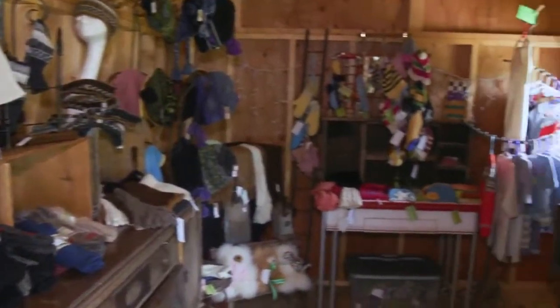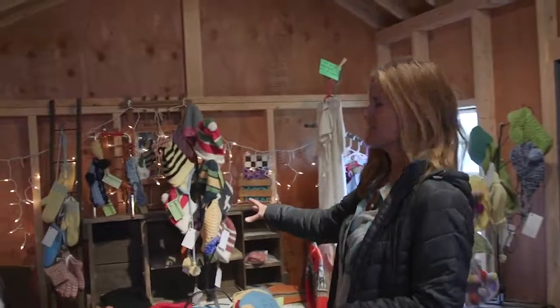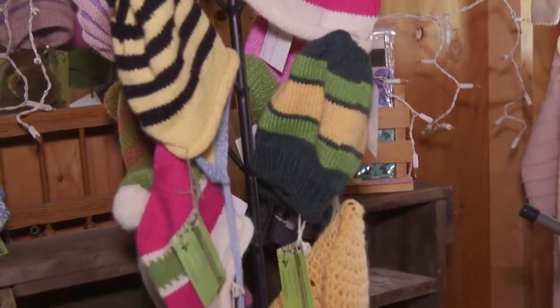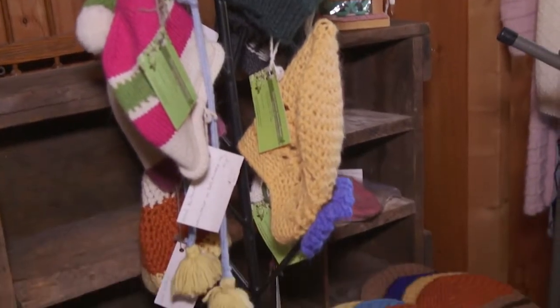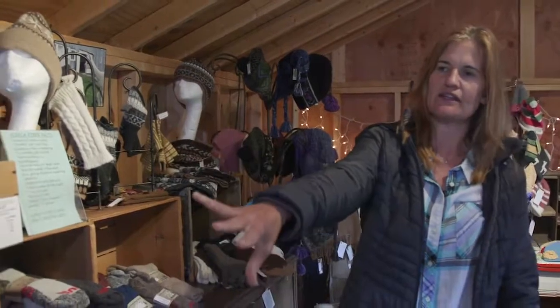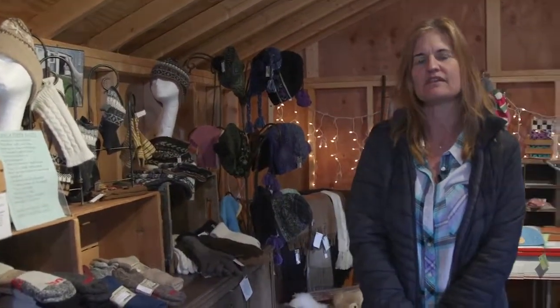We're at The Little Alpaca Shop, which is our little Amish shed that we purchased about six years ago. Some items are imported from Peru, some are locally made — like these baby hats; I have two ladies who crochet and knit for me. The items over here, including these socks, boot inserts, and some of the hats and gloves, are made at the co-op in Massachusetts.